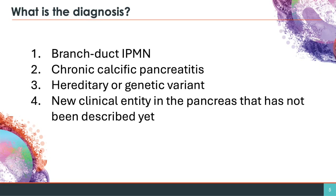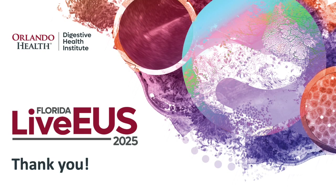What is the diagnosis? 1. Branch duct IPMN. 2. Chronic calcific pancreatitis. 3. Hereditary or genetic variant. 4. A new clinical entity in the pancreas that has not been described yet.